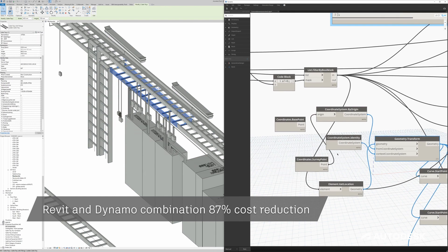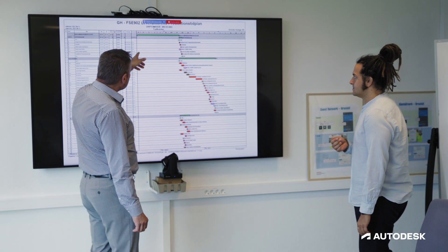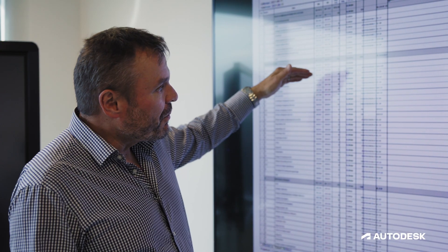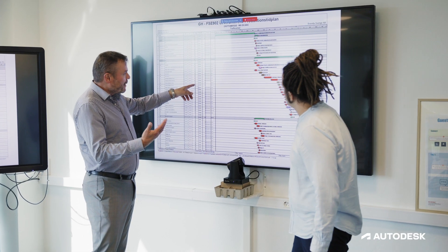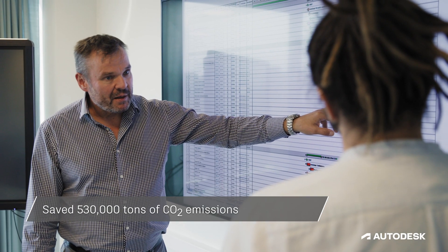And that makes it possible for us to have a small team that's nimble, that can react to changes quickly. We could see that we could downsize the cable trays and the cable support that were in the first design. We saved money and we saved 530,000 tons of carbon oxide emissions.